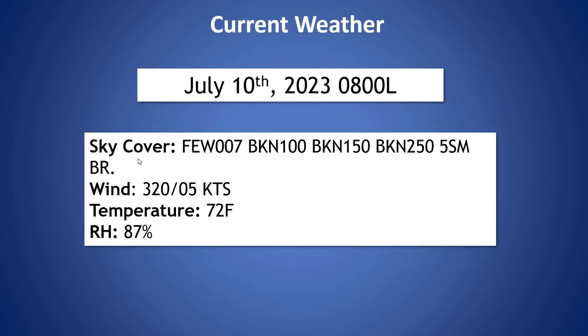Now looking at our current weather, we have several cloud layers out there right now — a few clouds at around 700 feet, and then broken at about 10,000, 15,000, and 25,000 feet.